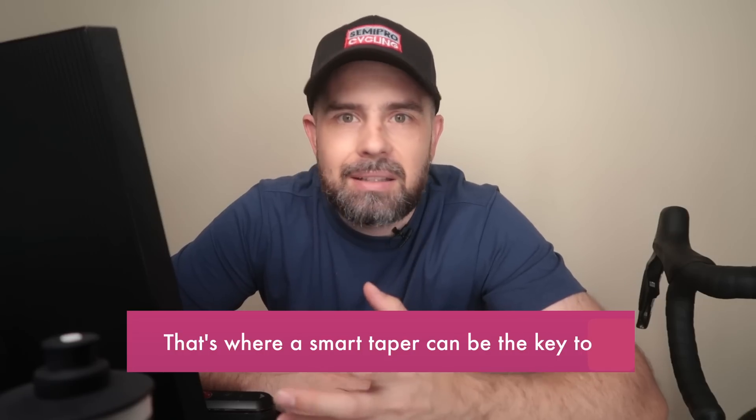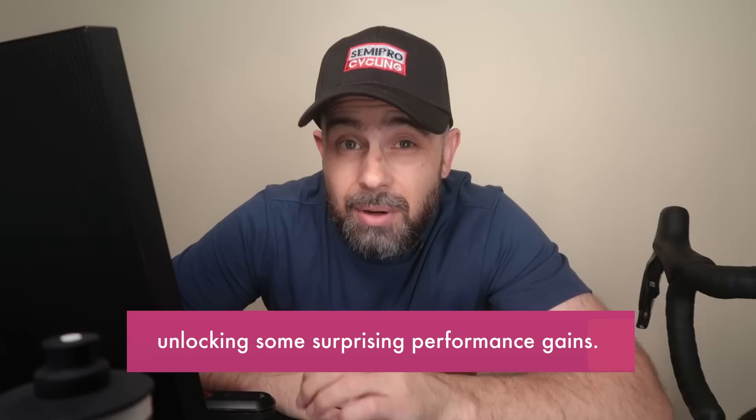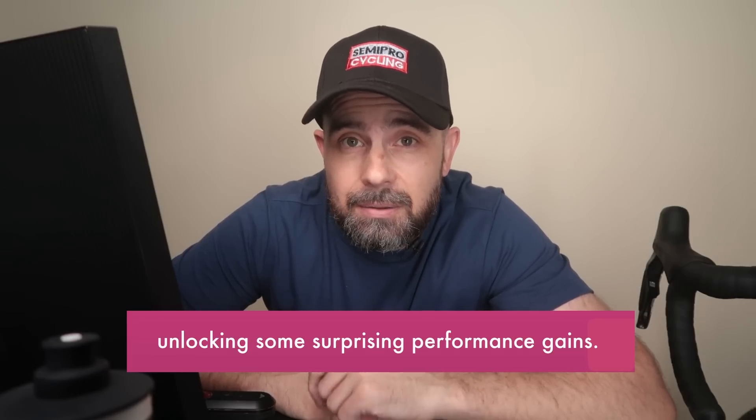That's where a smart taper can be the key to unlocking some surprising performance gains. For over a decade, I've been helping cyclists from Joes to pros pick their performance using science-backed training. These methods aren't just theory — they're what serious cyclists rely on to perform when it counts most. And today, I'm going to share how one cyclist, despite a super tight schedule, managed to achieve their best results ever, all thanks to a smart taper.